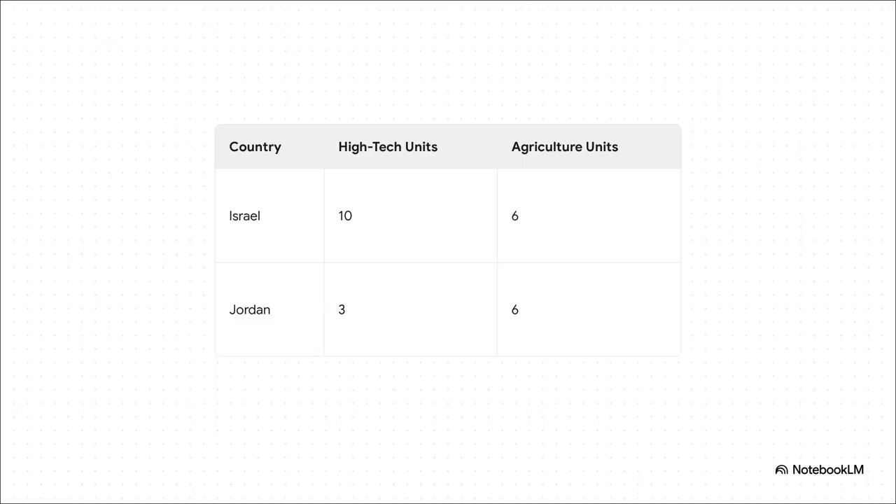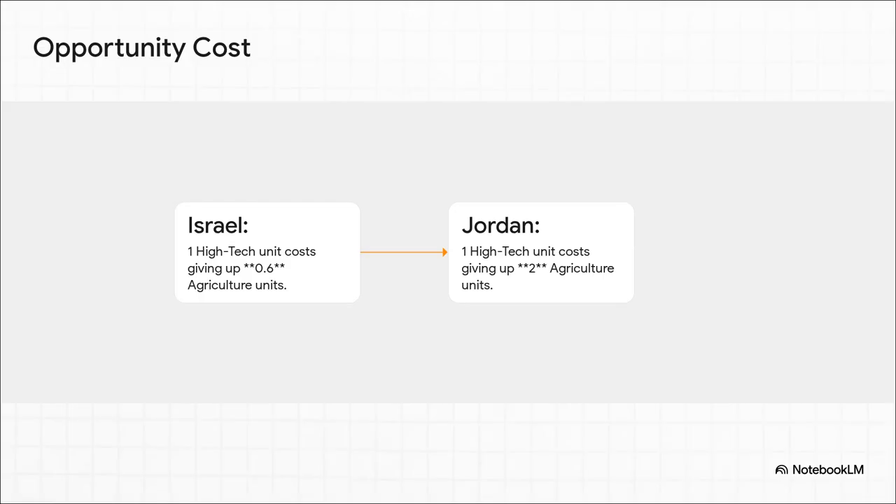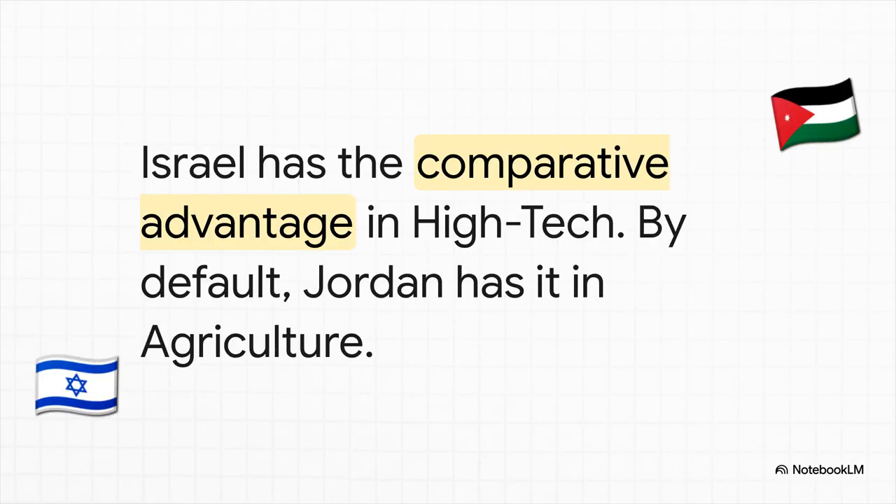So you can see right away, Israel is way more productive in high-tech, and they're tied in agriculture. So on the surface, why would they even bother trading? This is where the light bulb goes on. We have to figure out the opportunity cost. For Israel, to make 10 high-tech units, they give up 6 agriculture units — so for every one high-tech unit, the cost is just 0.6 agriculture units. Now look at Jordan: to get just 3 high-tech units, they also have to give up 6 agriculture units, meaning each high-tech unit costs them a full 2 agriculture units. So it's way, way cheaper for Israel to make high-tech stuff — not cheaper in dollars, but cheaper in terms of lost farm output. Israel's opportunity cost for high-tech is super low, so they have the comparative advantage in high-tech.